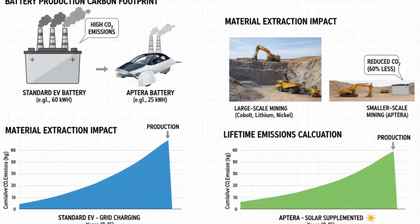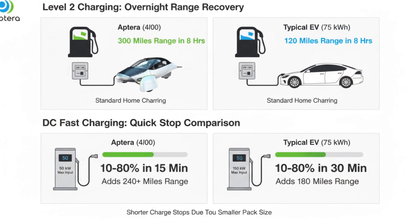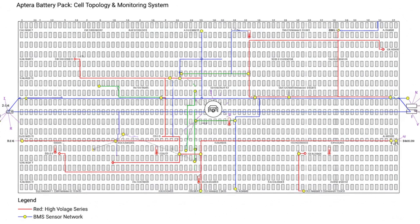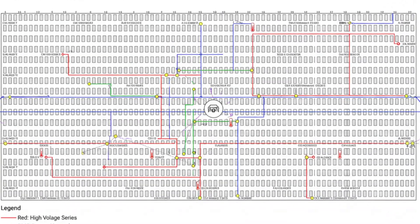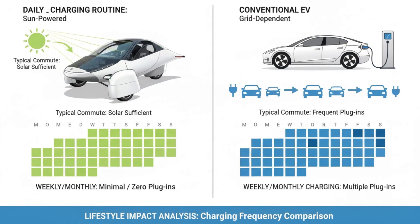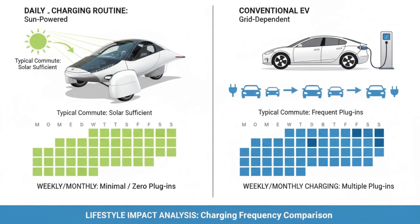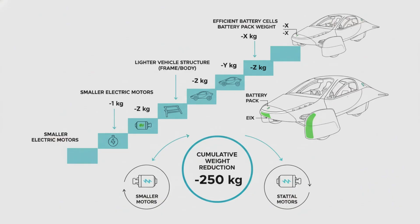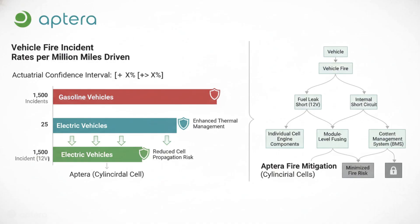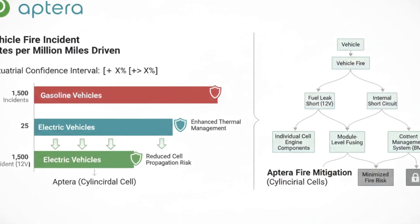Inside the launch edition battery pack, more than 2,000 individual cells work together as a single system. They're arranged into modular sections rather than a single massive slab. That modularity allows Aptera to scale range without redesigning the entire vehicle. With six modules, the vehicle delivers roughly 44 kilowatt-hours and targets about 400 miles of range. Add more modules and range scales upward — a larger configuration can reach roughly 600 miles, and the most extreme setup pushes past 1,000 miles of estimated range.